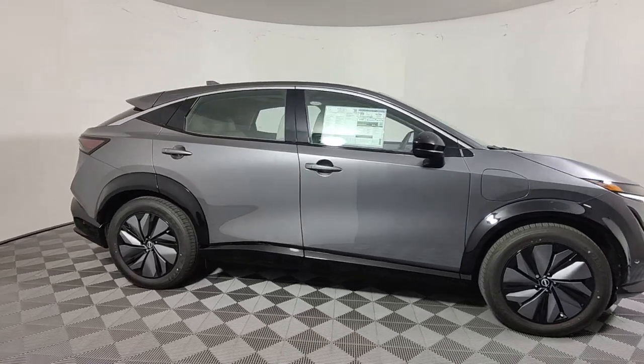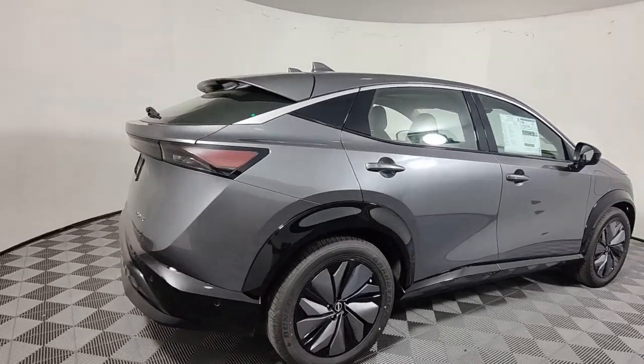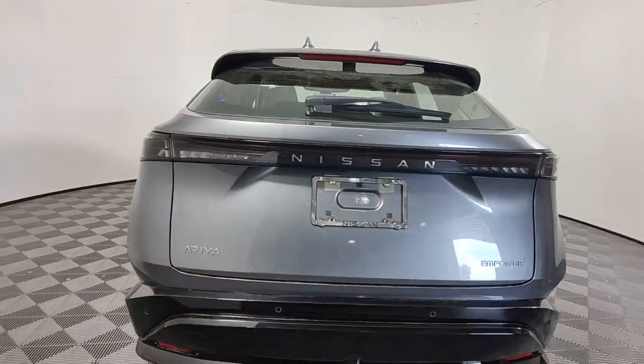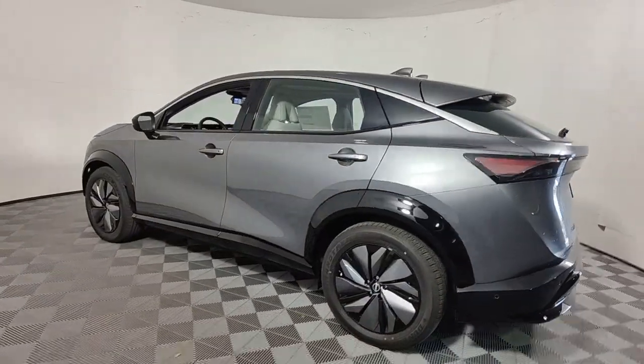Look no further than the 2023 Nissan Ariya. Treat yourself to a test drive today. Our staff will toss you the keys and give you an outstanding customer experience. These are just some of the great options this vehicle comes with.